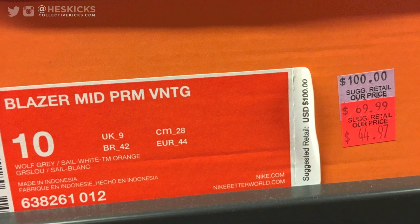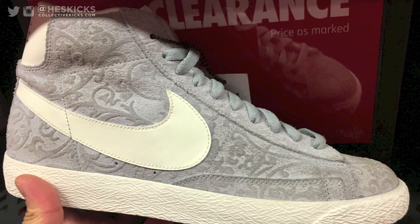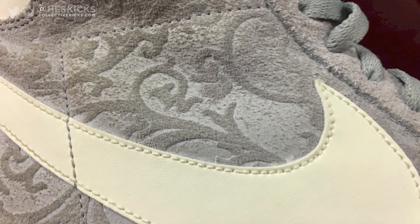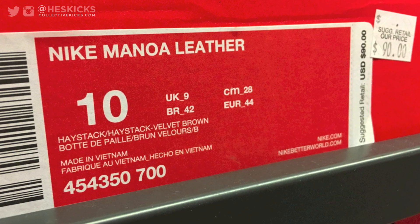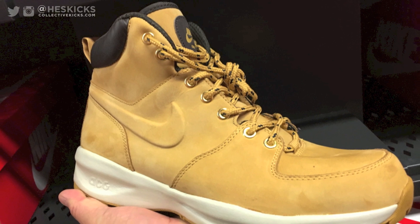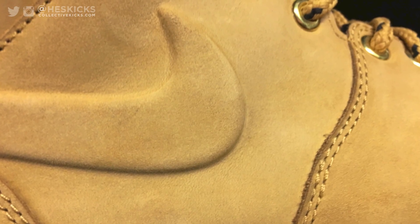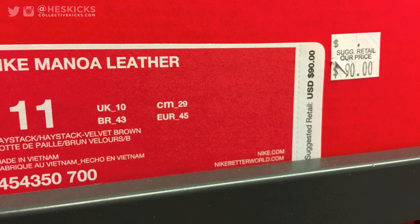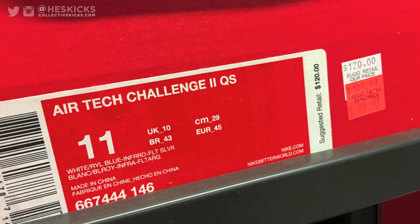And then these Blazers were like $45 — really crazy price point. Lots of crazy steals, and then the back wall was 20% off, which was even better. These are the Manoa Leathers right here, the Haystack colorway. These ones were at the factory store last year for half price — I think they were like $40. So $90 on those, that's retail, so I'm not going to pay that.